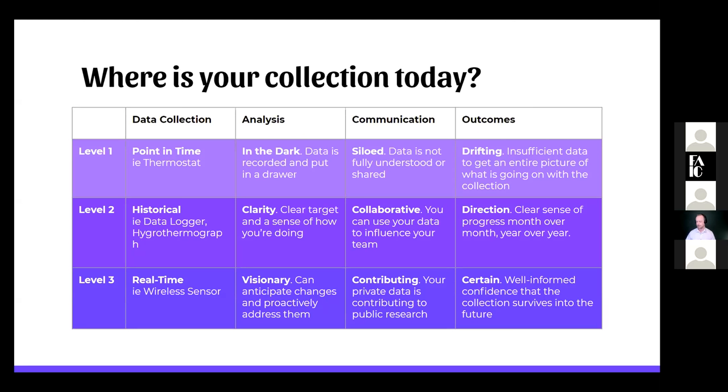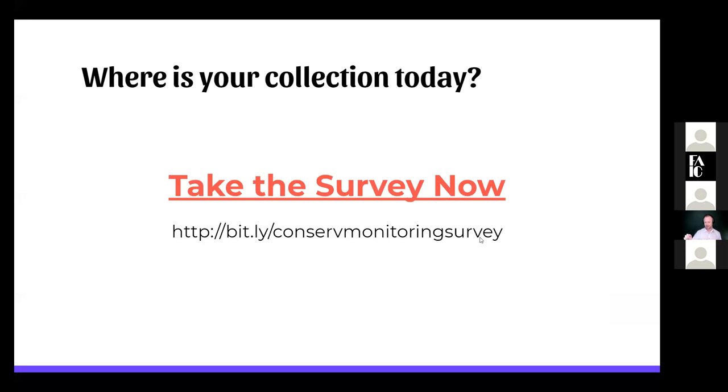Let me grab the link — okay, I'm going to put this in the chat. If for any reason you can't see it, the link at the bottom is the survey. It's really interesting to us when we work with people to understand where you are. If we want to figure out where we're going or how we're going to make progress, it's got to be rooted in figuring out where we are today. Are you not doing any data collection? Do you have hydrothermographs? Historical data loggers? Something wireless? Just understanding where you are is how we get started.